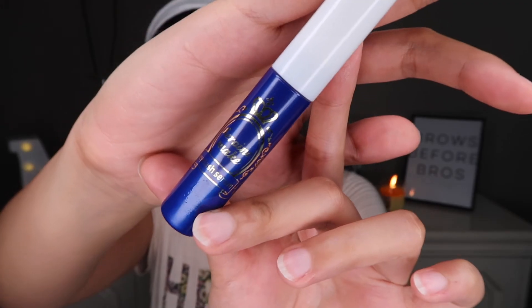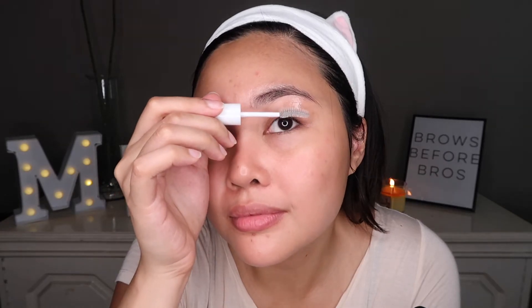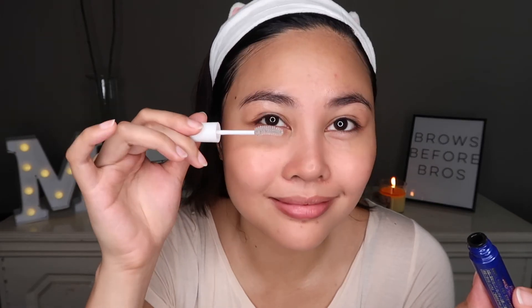Before the mask dries, I take it off and then I gently pat what's left on my face. I put castor oil on my eyebrows — I bought this from Healthy Options and it really makes my eyebrows grow fuller. Then I'm using the Heroine Make Eyelash Serum, which really makes my eyelashes look fuller.